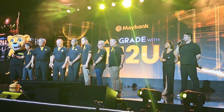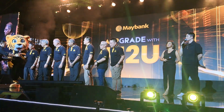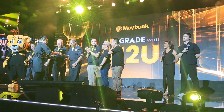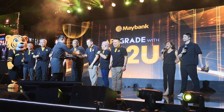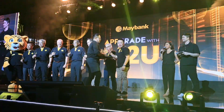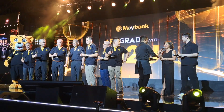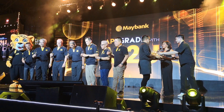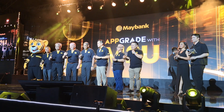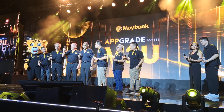I believe we have something very special to commemorate this moment. Why don't we all grab our glasses? To commemorate this wonderful experience we have tonight, may we ask Sir Tony to lead us in our toast for the continuing success of Maybank Philippines. Upgrade with M2U, and cheers to Maybank Philippines! Success!